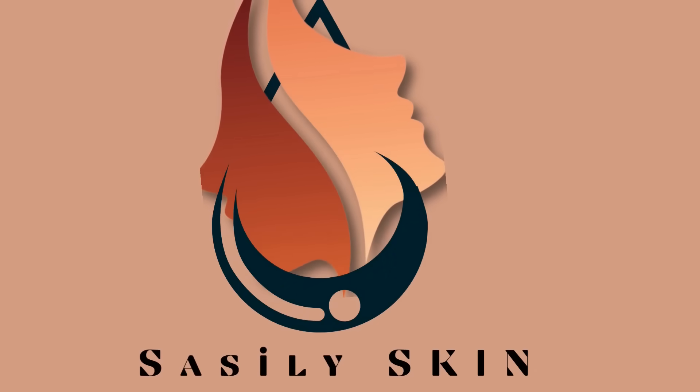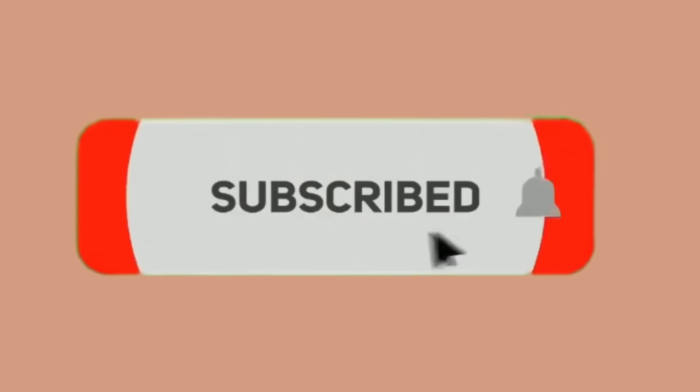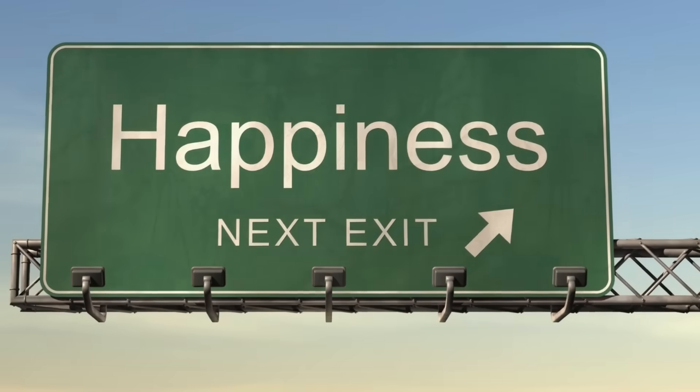Here at Sassily Skin, we do our best to help you understand and take care of your skin. Help us to keep helping you by subscribing and hitting that notification bell. And remember that happiness is a habit, just like skincare.